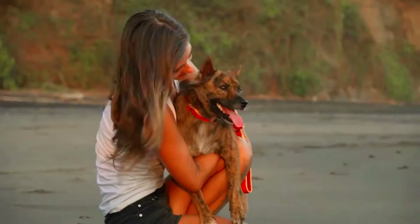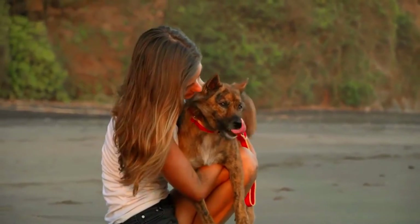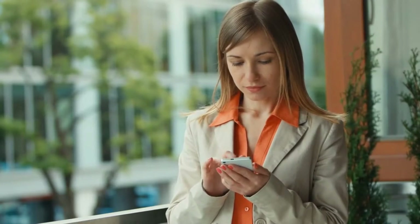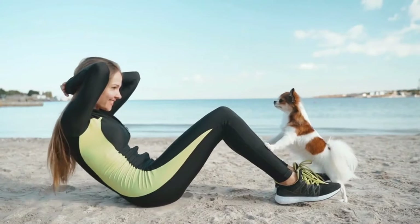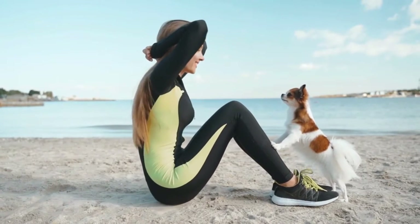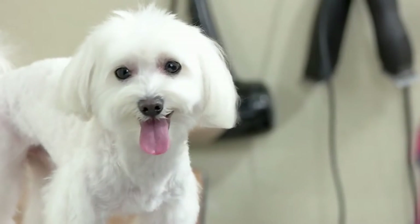Today you will learn all about the most favorite dog breeds in the USA, so make sure you watch it to the end and don't forget to subscribe to our channel. If you're considering buying a dog, check out the description for more helpful information. With that being said, let's get started.